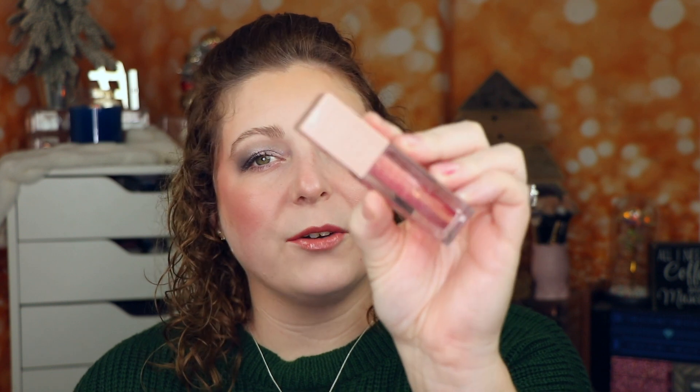For lip gloss, the Maybelline Lifter Gloss retails right at $10 at Target or Walmart, so it's worth a mention. This is just such a beautiful natural formula — this is in 011 Brass. It's got hyaluronic acid in it, so it does plump your lips and makes them look full and juicy. This shade has a pink to golden shift to it and it's just so flattering on your lips, especially paired with one of these lip liners. It gives you a lot of dimension — very natural and easy to work with.